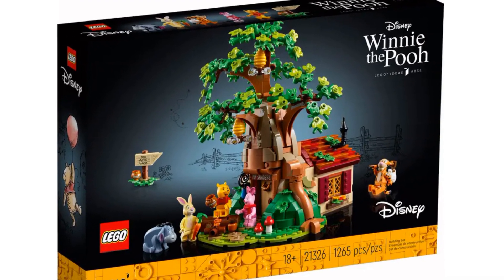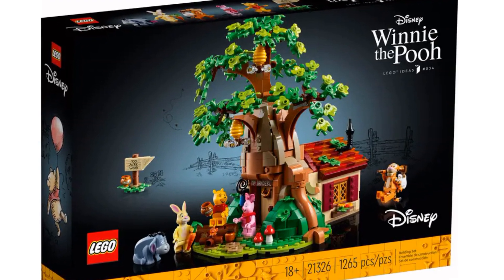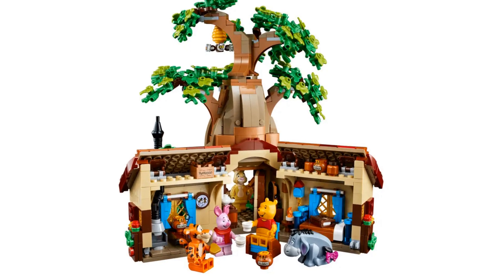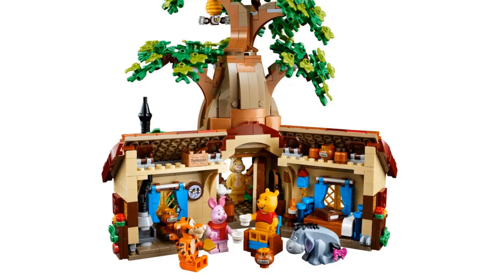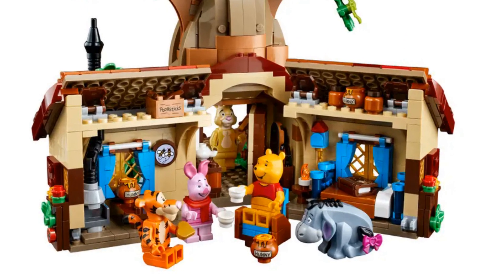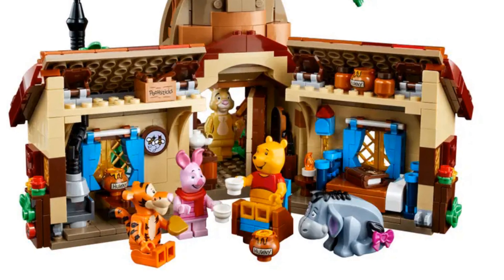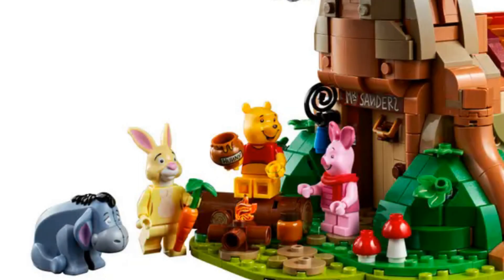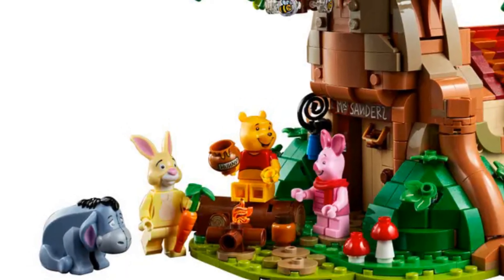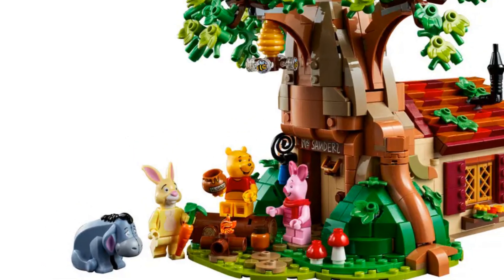For our next set, we're heading to 100 Acre Wood — it's the Winnie the Pooh set. This adorable set features Winnie the Pooh's house inside an oak tree. There are so many details both inside and out, plus there's plenty of honey. The minifigures are amazing: there's Winnie the Pooh, Piglet, Tigger, and Rabbit, plus a figure of Eeyore.